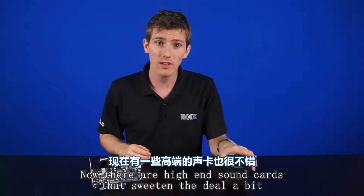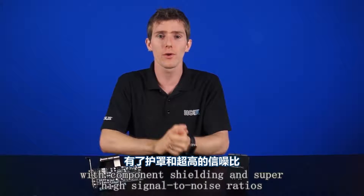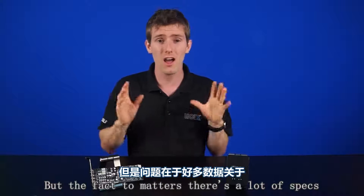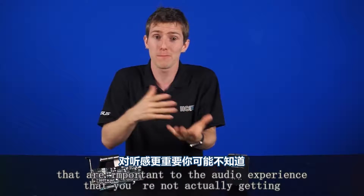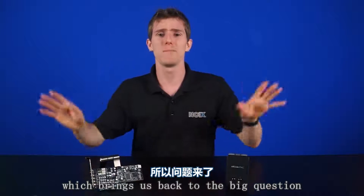Now there are high-end sound cards that sweeten the deal a bit with component shielding and super high signal-to-noise ratios, guaranteeing distortion-free sound or close to it. But the fact of the matter is there are a lot of specs — whether from a sound card maker or a DAC and amp maker — that are important to the audio experience but that you're not actually getting.